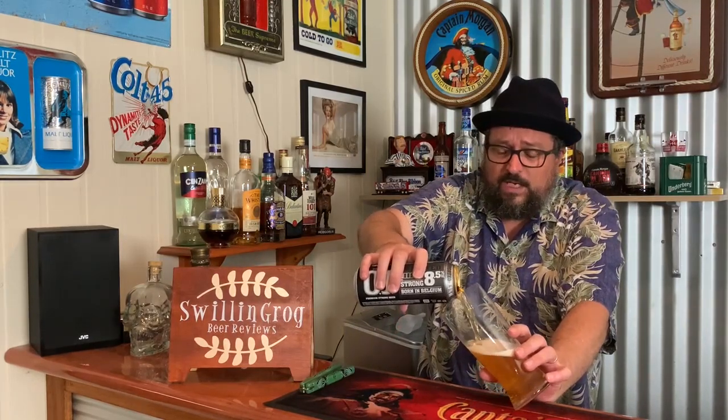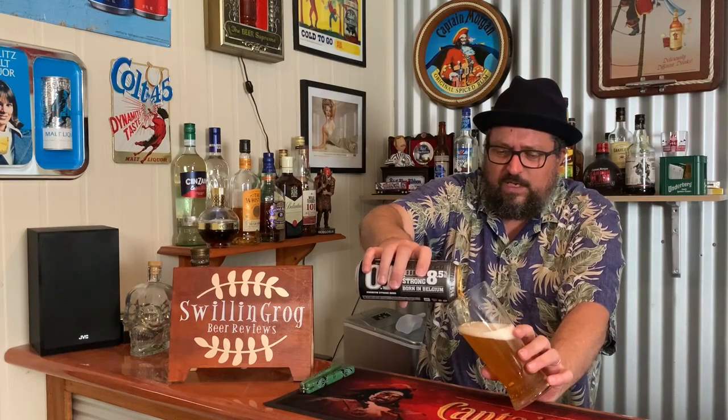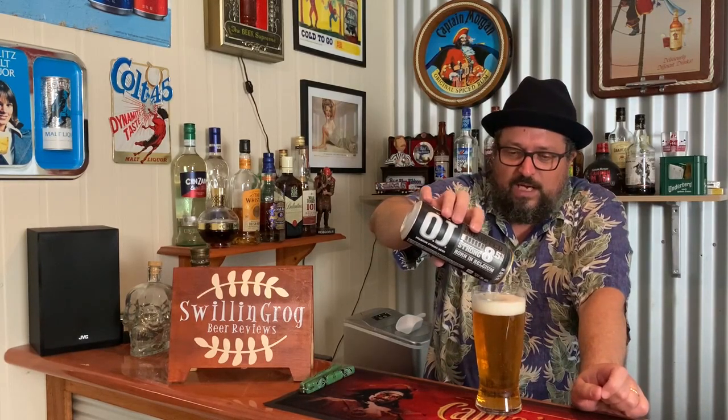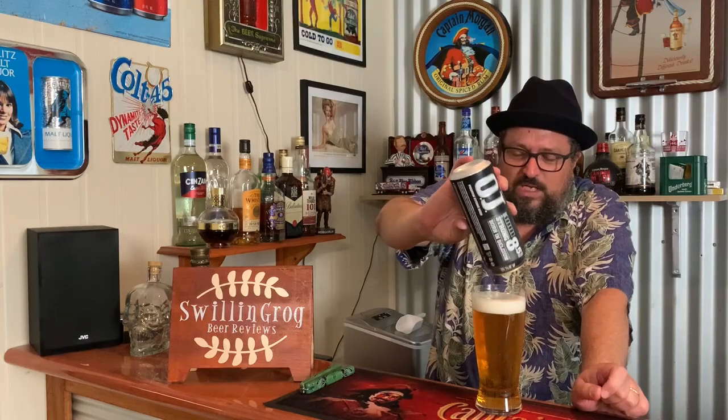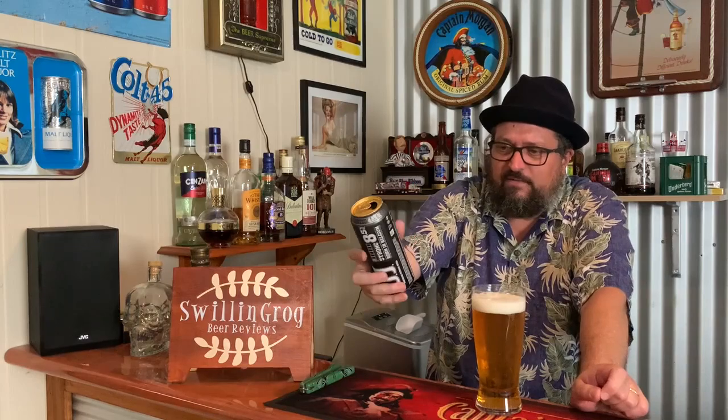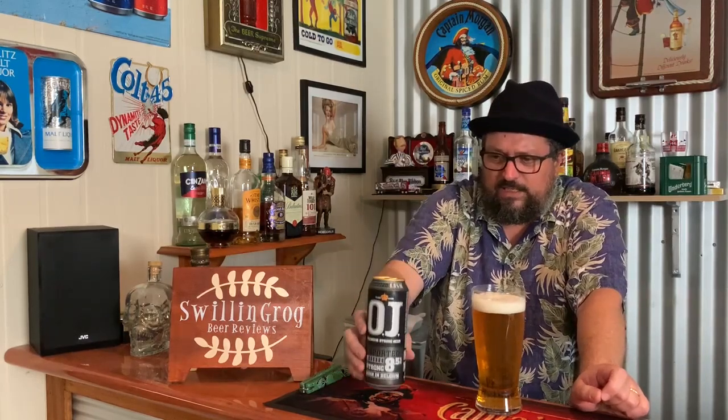I procured this at First Choice Liquor. I think it was $24 for a four-pack, which, yeah, not very good. For those of you outside of Australia, in terms of getting a bit of bang for your buck — considering the ABV, it's not too bad in that respect. But still, it's an absolute ripoff with all the tax that's applied to it.